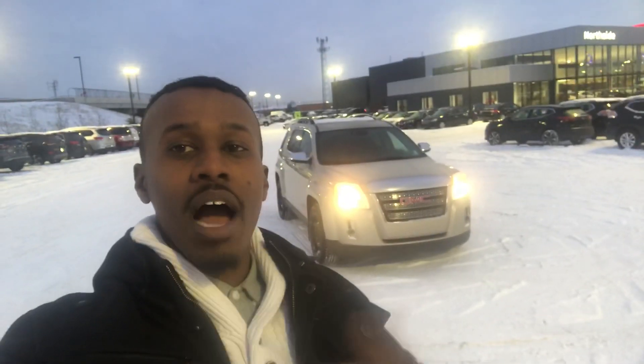Hello Christopher, my name is Abdullah. I work over at Northside Nissan. Thank you for inquiring about the 2025 GMC Terrain. This thing is loaded — let's go check it out.